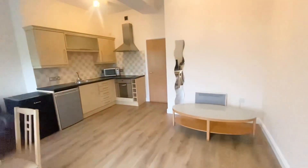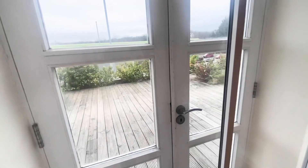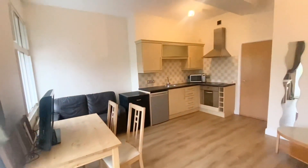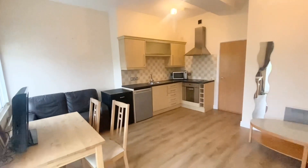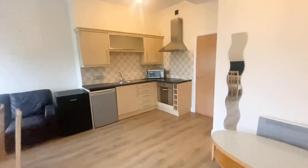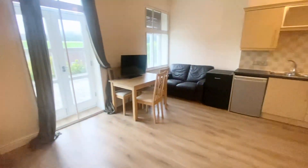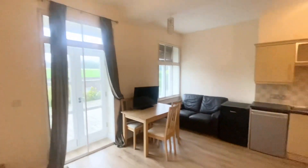This particular apartment has access to a terraced area — a communal terraced area, which we have photographs of outside. There are nice French doors out onto the communal terrace. The property is actually furnished, so we could leave the furniture in, or it could be unfurnished depending on your requirements.